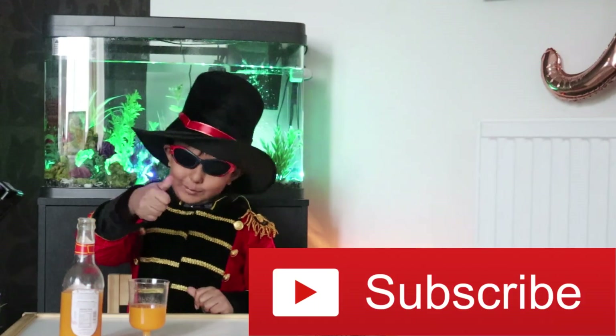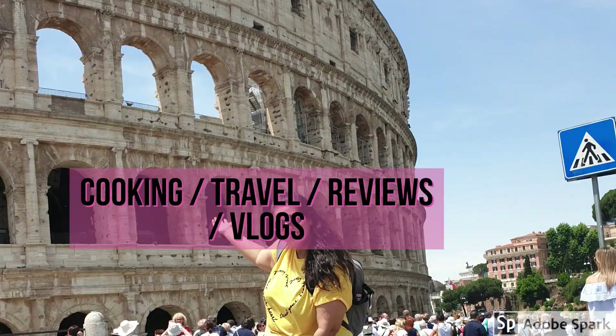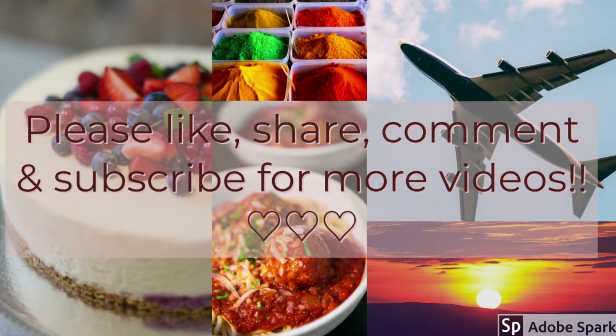Like, comment and subscribe. Bye guys, I hope you guys had fun. My little friendship.